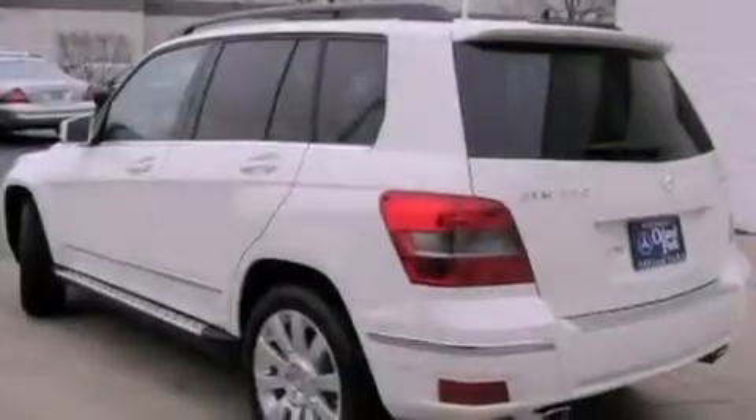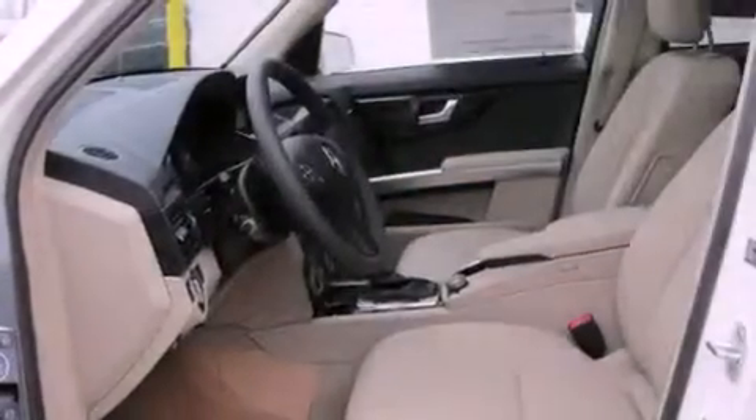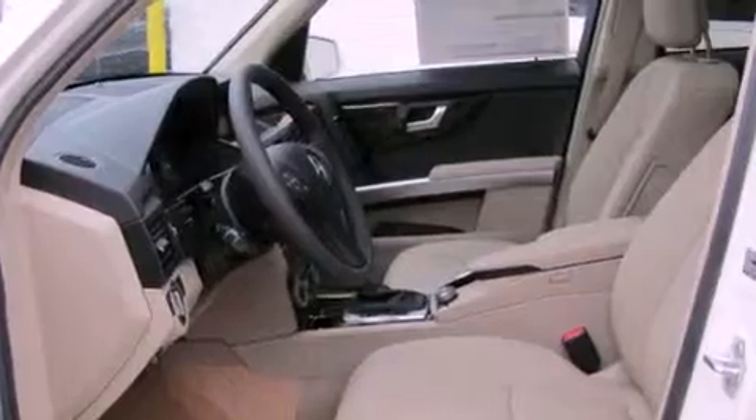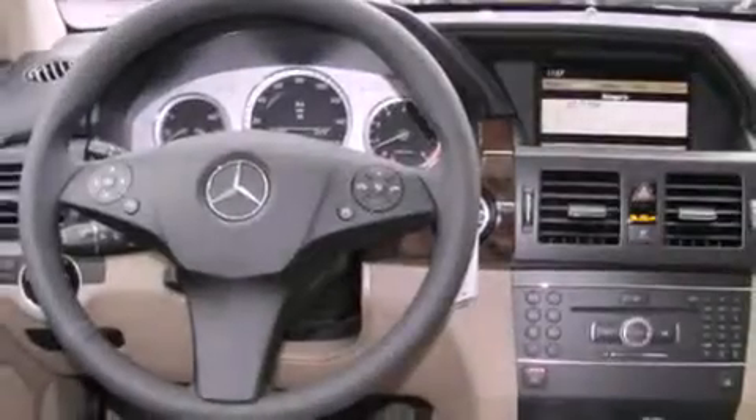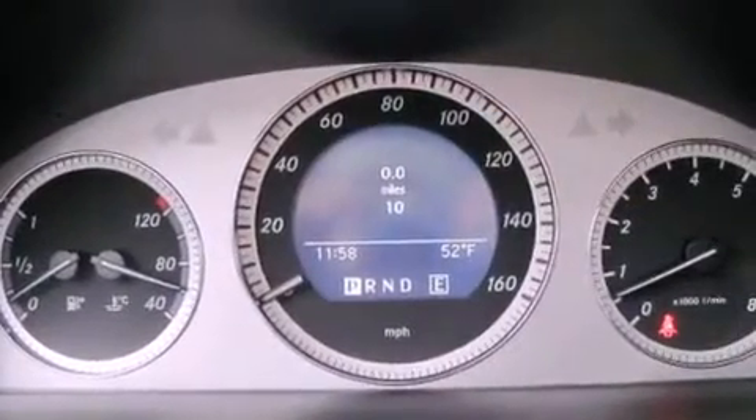Features include a low tire pressure indicator, traction control and stability control systems, xenon headlights, fog lamps, the tele-aid system, an anti-lock braking system, dual airbags, rear seat child-proof door locks, a heated passenger seat, and roof rails.